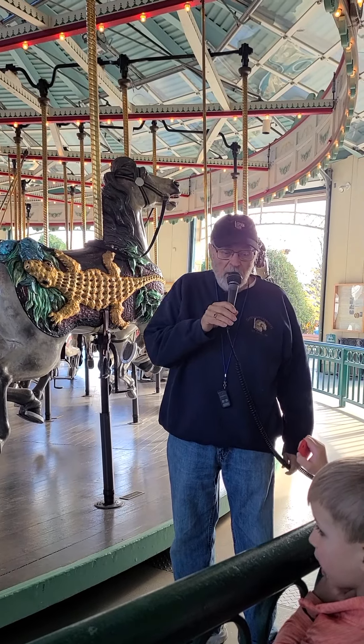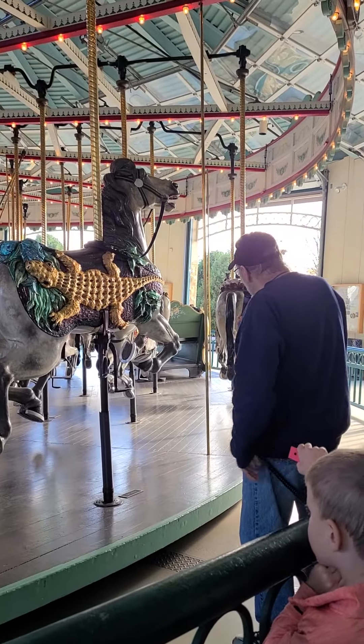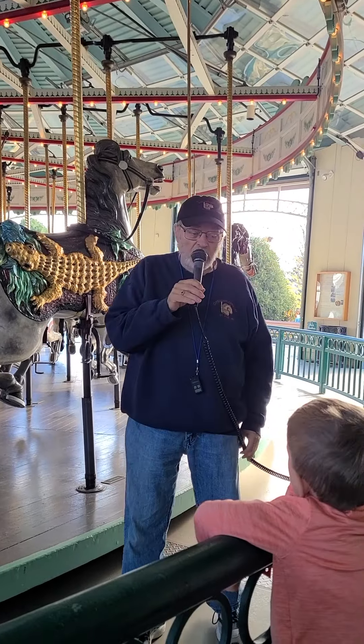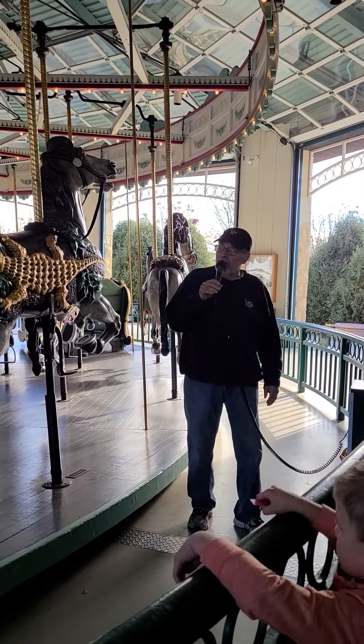Sometimes somebody will tell me they don't want to go up and down. We do have two chariots for you folks — one sits right there and on the opposite side there's another chariot. The one we're looking at over here has actually been converted to accept one wheelchair. I always share that, and I'd like you to share that as well. We are also military accessible.